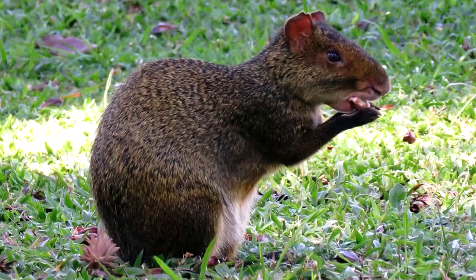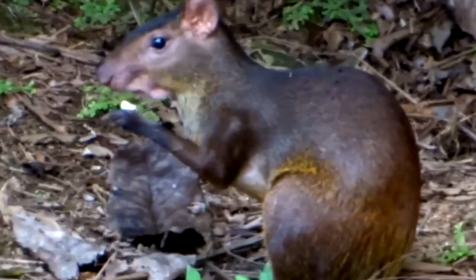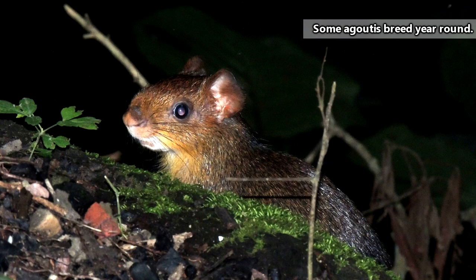Agoutis travel alone, in mated pairs, or in small family groups — sometimes depending on the season, sometimes depending on the species. In general, agoutis are monogamous and will stay with the same partner unless one of the pair dies.